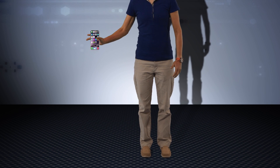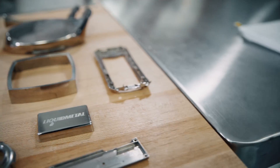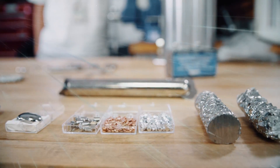Imagine dropping your cell phone and having it bounce right back into your hand. Today, bulk metallic glass or amorphous metals have emerged as a new class of materials looking for potential applications.